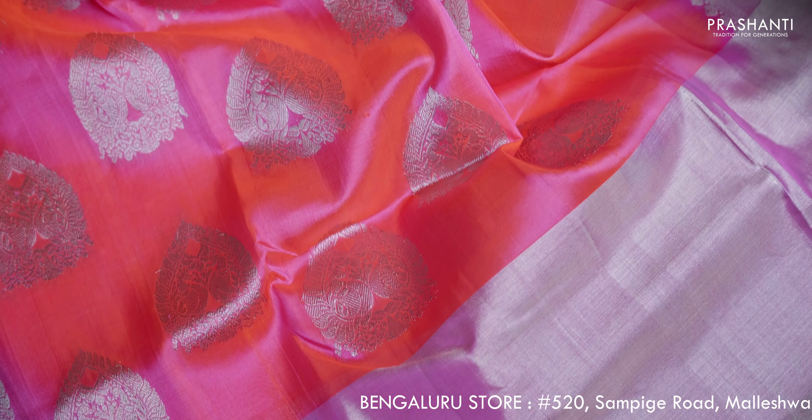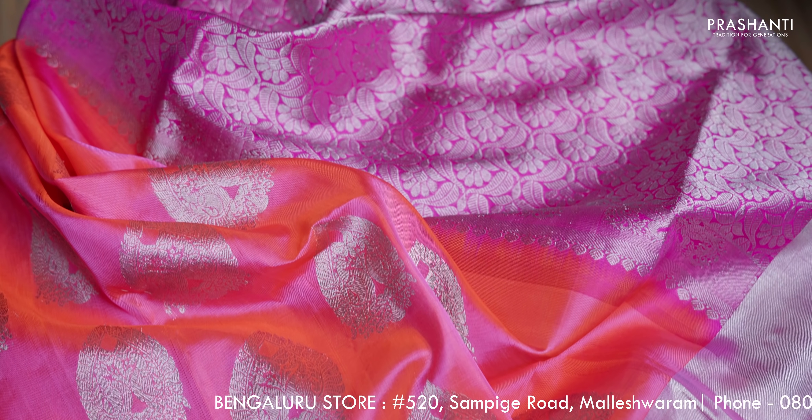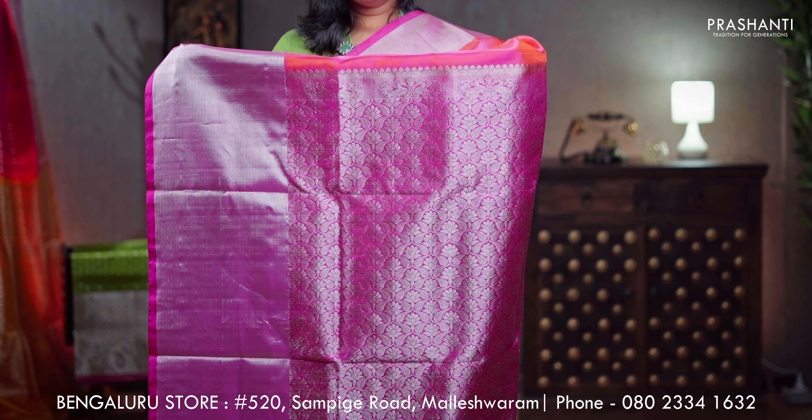Peachish pink with dark pink combination, contrast selvedge with kadi zari borders in silver. The body has got peacock motifs — double peacocks woven in silver zari running throughout the saree, rich silver zari woven pallu, a plain blouse in pink, priced at ₹8,850.